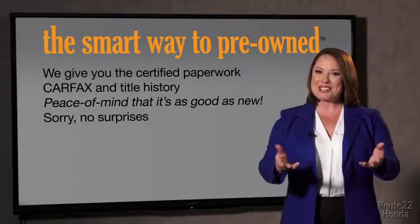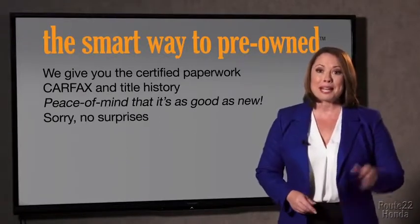If you like surprises, tell your entourage to have a surprise party for you after your purchase with us. We really don't want to, again, skimp on any of those little things that need to be checked out about your certified pre-owned vehicle. We want to make it as good as new. And that's why it's the smarter way to buy your pre-owned vehicle.